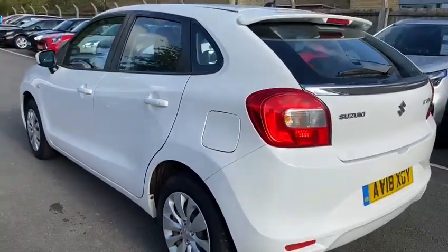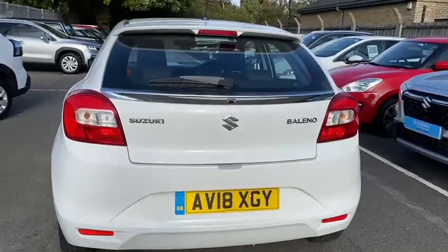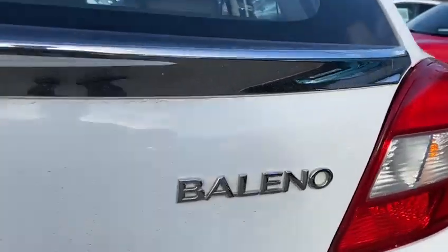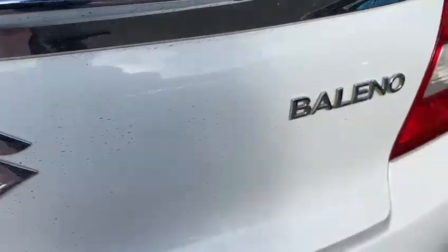The car is in very good condition for the age and year, with good mileage on it. As you can see, you've got the badging here for the Vitara and Suzuki, and good space in the boot.